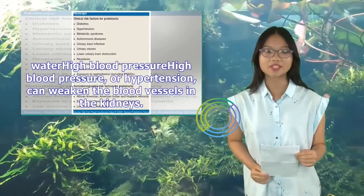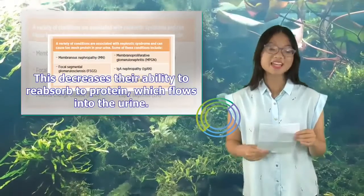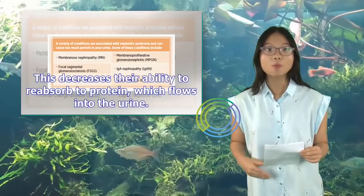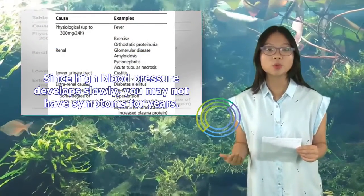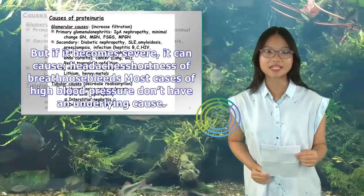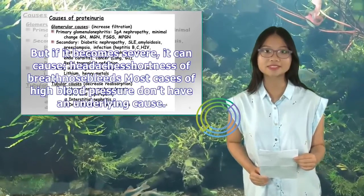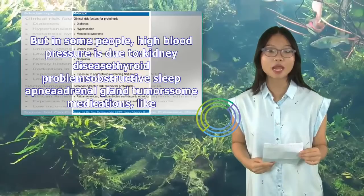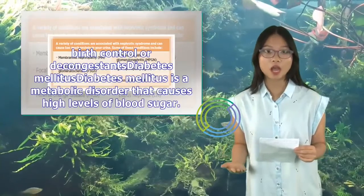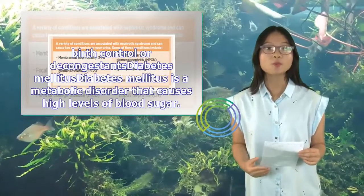High blood pressure, or hypertension, can weaken the blood vessels in the kidneys, decreasing their ability to reabsorb protein, which then flows into the urine. Since high blood pressure develops slowly, you may not have symptoms for years. But if it becomes severe, it can cause headaches, shortness of breath, and nosebleeds. Most cases don't have an underlying cause, but in some people it is due to kidney disease, thyroid problems, obstructive sleep apnea, adrenal gland tumors, or some medications like birth control or decongestants.